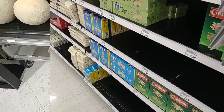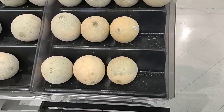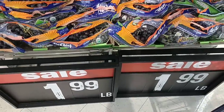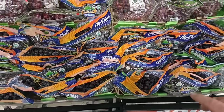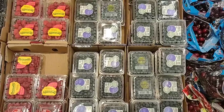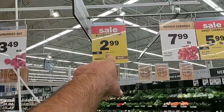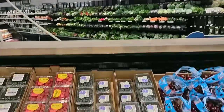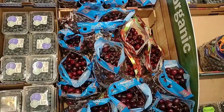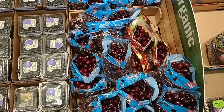Up front they have beautiful cantaloupes, two for $4 — you do have to buy two. All grapes are on sale — black, red, and green — $1.99 a pound, versus regular prices of $2.49 to $2.99 a pound. Blueberries are on sale for $2.99 — regular price is now $3.15. They raised the price to make it look like a sale, and it's happening everywhere. Sweet cherries are $5.99 a pound, up from the sale of $4.99.